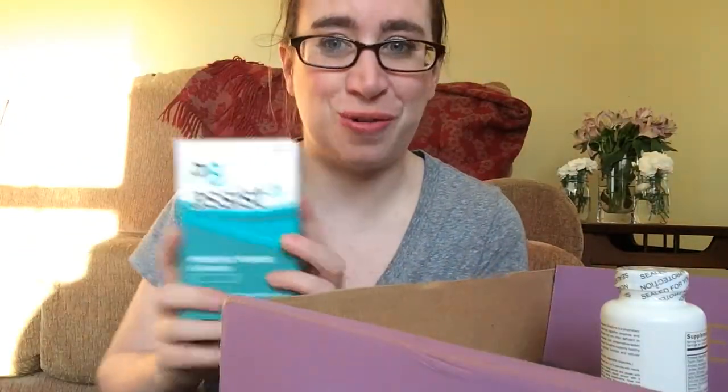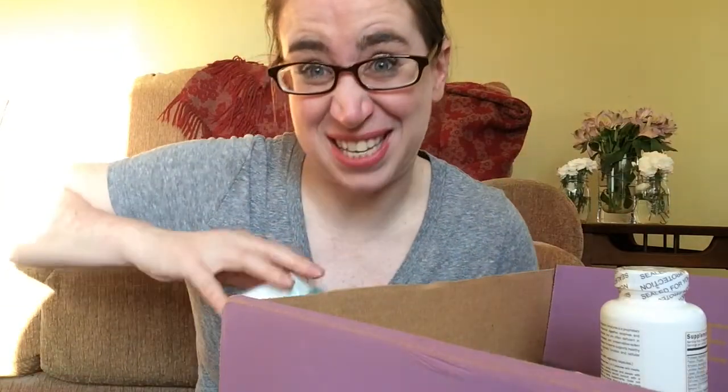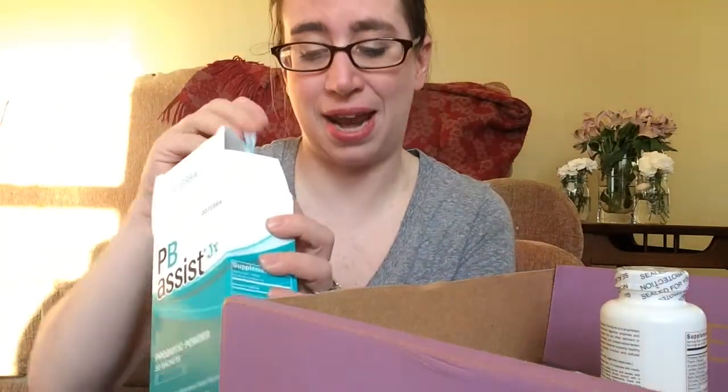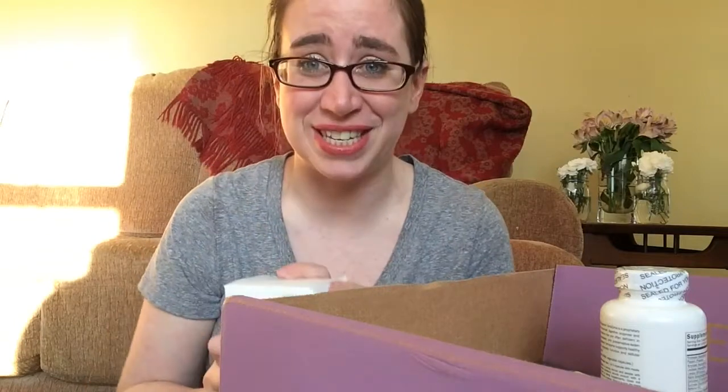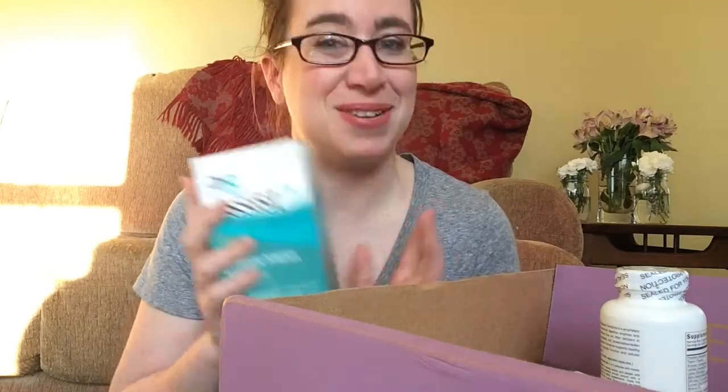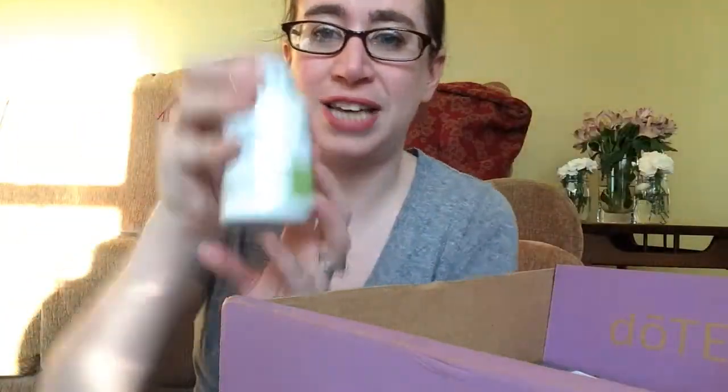I got my PB Assist Junior, which is my kids' probiotics. It comes in — it actually kind of looks like a pixie stick and it actually tastes like one, so mama uses them too. It has some really awesome probiotics in this. If any of this stuff from doTERRA that you are interested in, please comment or follow me on Live a Natural Mama on Instagram or EJ Oil Lovers on Facebook and I will be able to give you some more information about those.